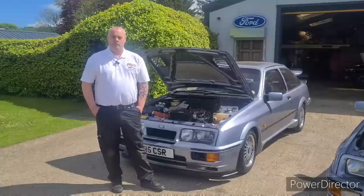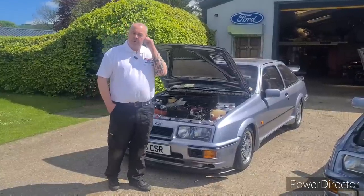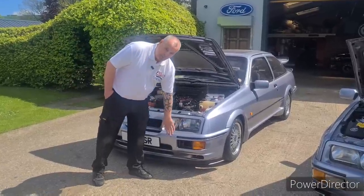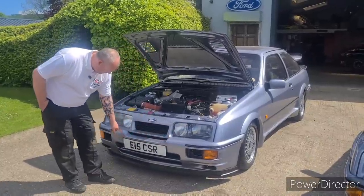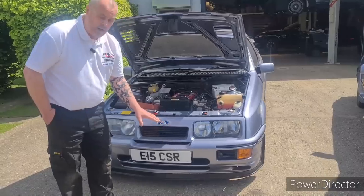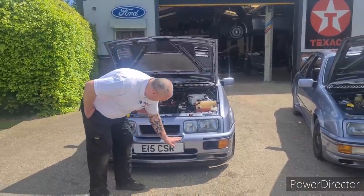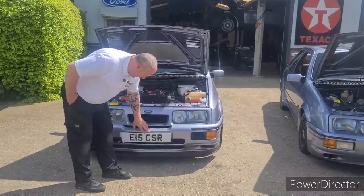So what did you get for the extra five grand? We'll start with the obvious bits — the visual differences. The RS500 obviously had a different front bumper. Most people think it's just that cut-out there, but once we show you, it becomes more obvious. Not only did it have that cut-out, which allowed extra cooling for the larger intercooler, but these openings here were actually made much wider on each side.